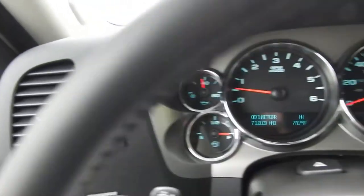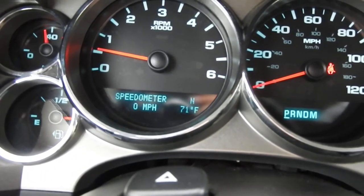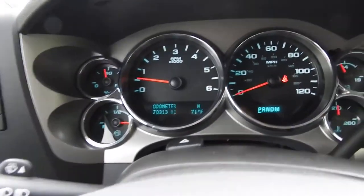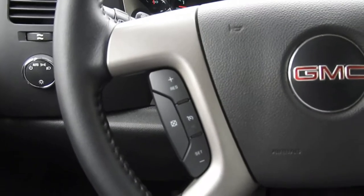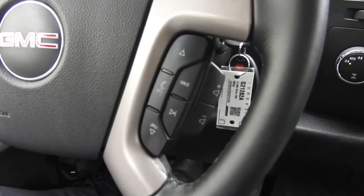You do have some vehicle information controls that adjust what's in that center screen right there. Down at the bottom, tons of vehicle information to scroll through. A shot of your gauges here — you've got 70,313 miles on the Sierra. You've got your cruise on your left side, and on your right side you have some buttons for your phone as well as some buttons for your audio system.